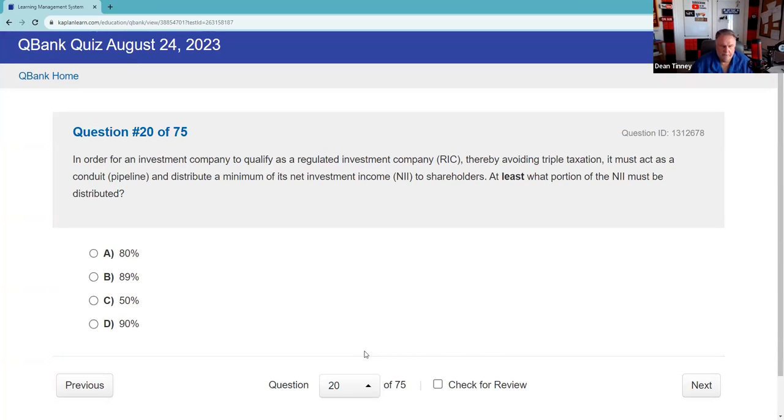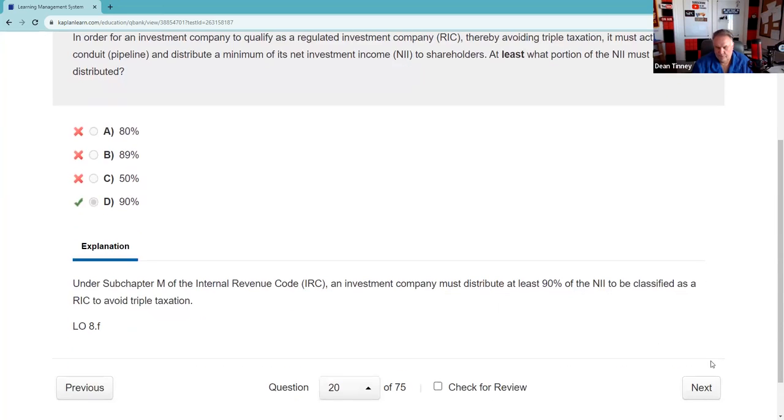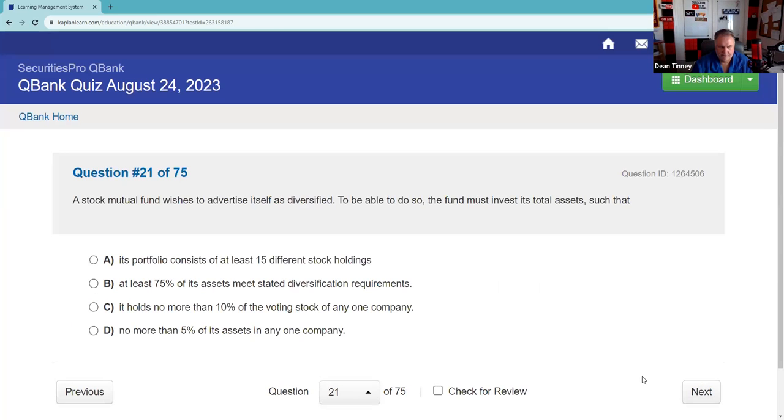In order for an investment company to qualify as a regulated investment company and avoid double taxation, it must act as a conduit and distribute a minimum of its net investment income. At least what portion must be distributed? 90%. You just have to be able to perform on those.